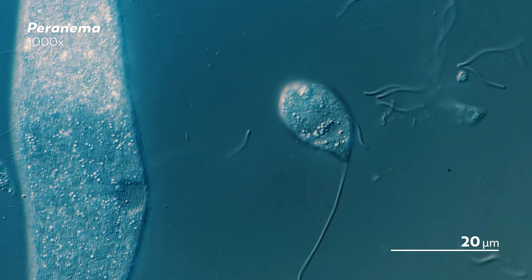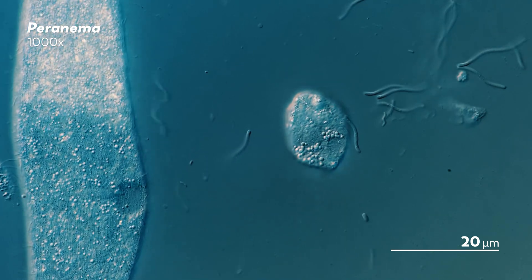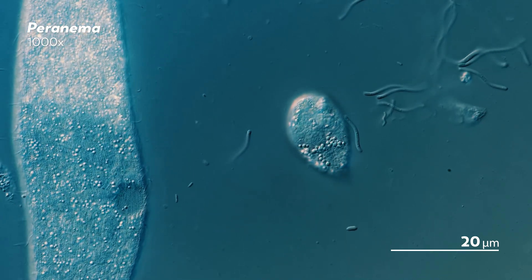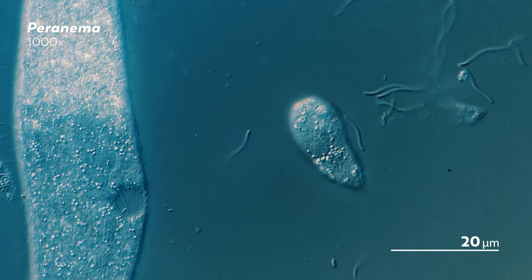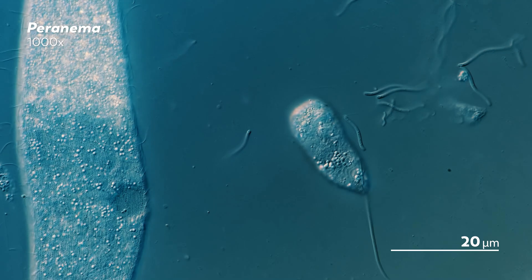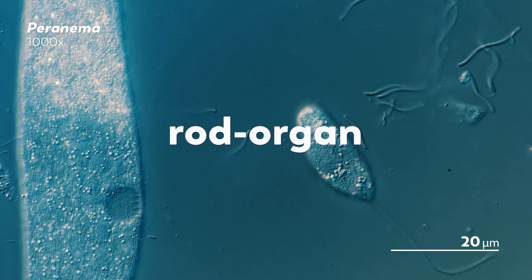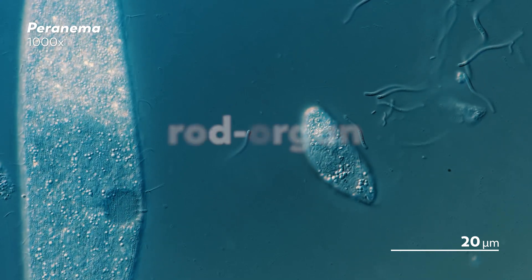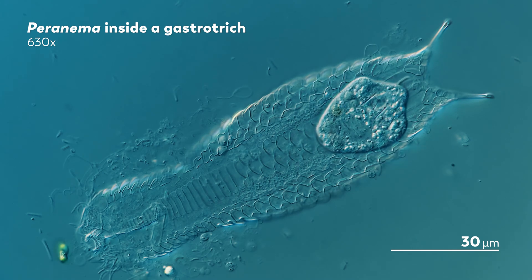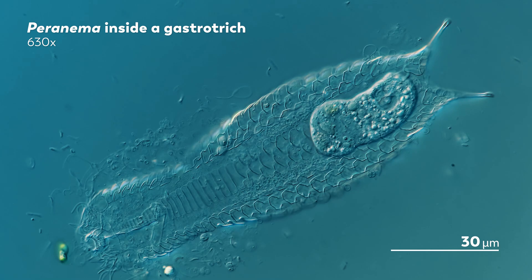But the peronema, they're like us. They cannot make their own food, so they have to hunt it down. And they're very good at it. If an organism is small enough, the peronema will simply swallow it whole. And if their prey is too large for that, the peronema will use a part of its mouth called the rod organ to cut its meal up into a more digestible format.